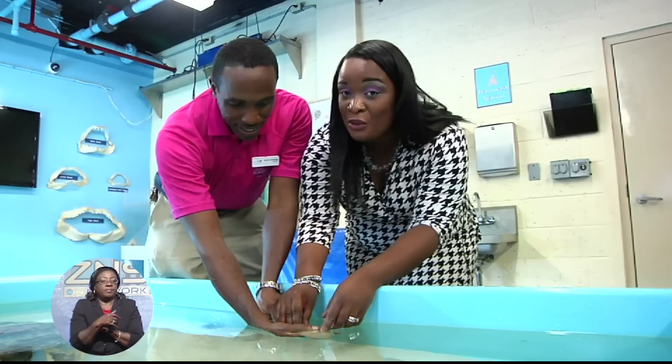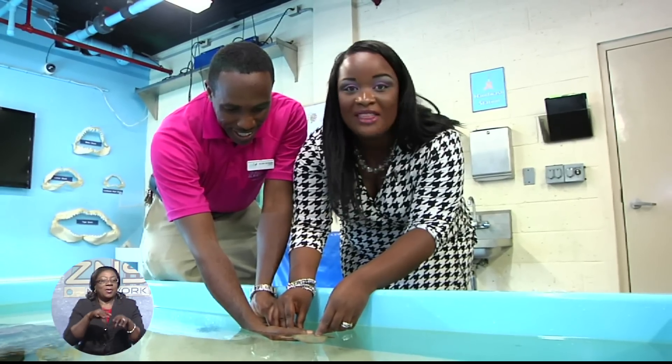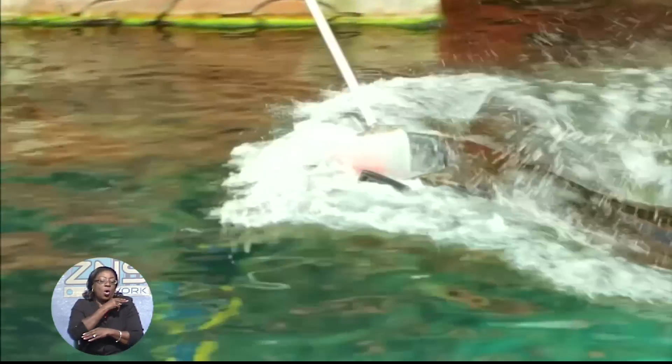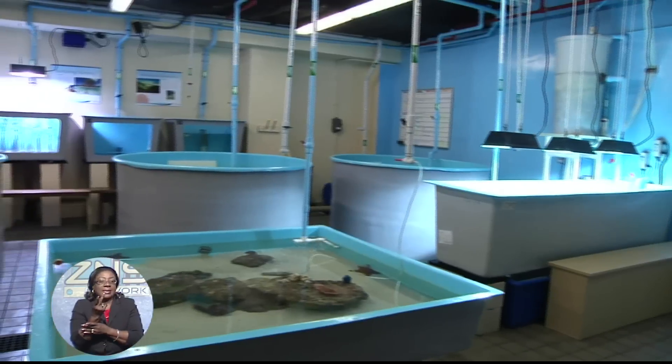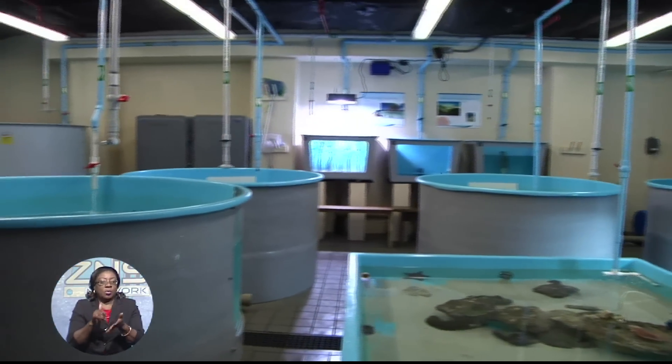Janae Noel Ferguson went behind the scenes of the fish hospital operation. Have you ever held a shark? Well, here at the Atlantis Resort, there are not only animals on display, but they also take care of them. From endangered marine animals to sharks and even mangroves, the Atlantis Fish Hospital caters to the sick and ensures that our greatest resources are protected for years to come.